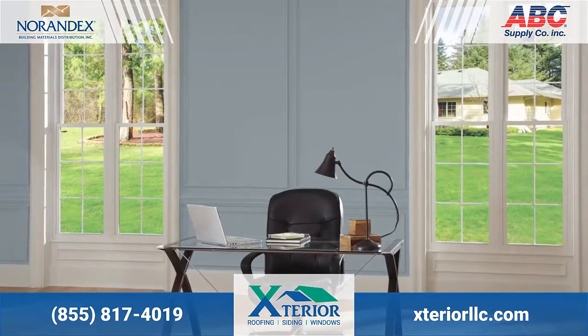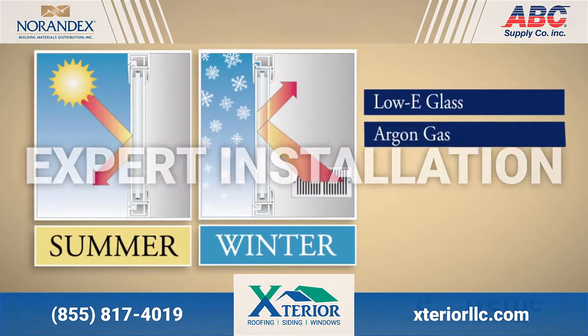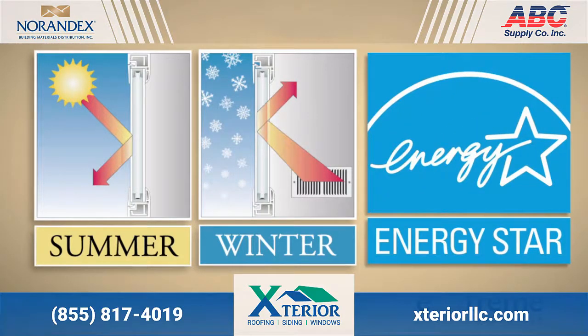Step 2: Our experts will install your new energy efficient, dual pane, low-E argon windows with a tilting feature for easy cleaning, and leave your house just as clean as we found it.